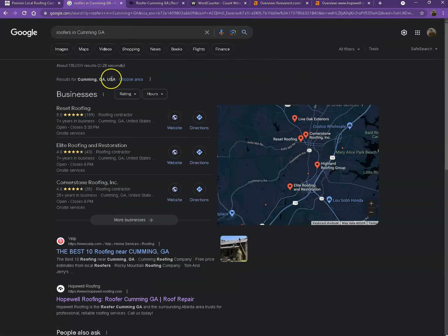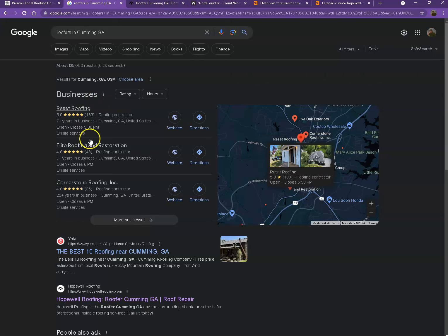Starting off with the first results — these are what we call the map pack. This is something you really would like to be on, since these are the ones that get a lot of traffic, a lot of attention, and are easier to find. One way for you to actually be here is you'll need to have a Google My Business profile.